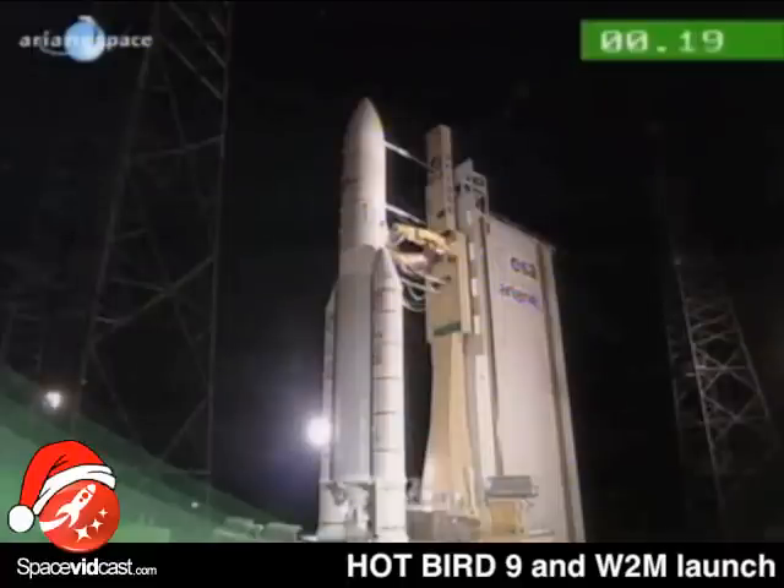And then liftoff. Okay folks, 10 seconds approaching. And we'll be back after Ariane has cleared the tower. Enjoy the liftoff, everybody.